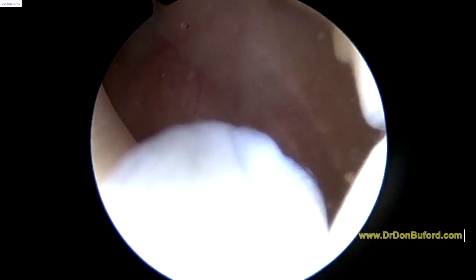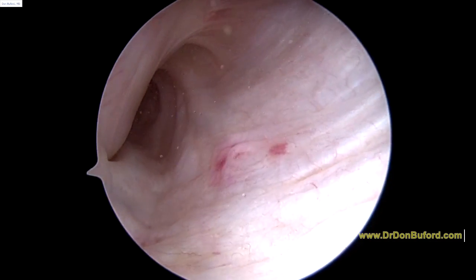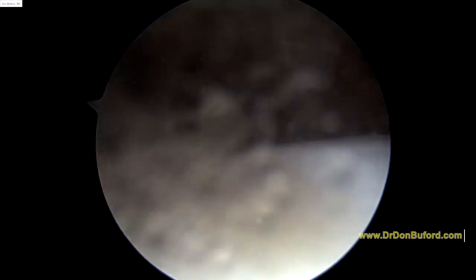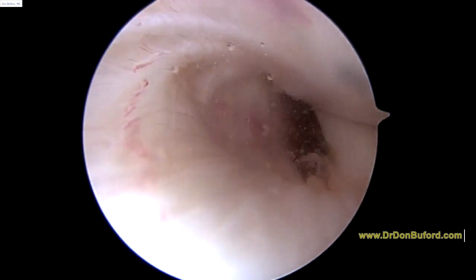So look over here in the medial gutter — you can see no significant problems here. Pulling back so we can get into the lateral gutter. Here's the lateral gutter, and this is checking out just fine too.